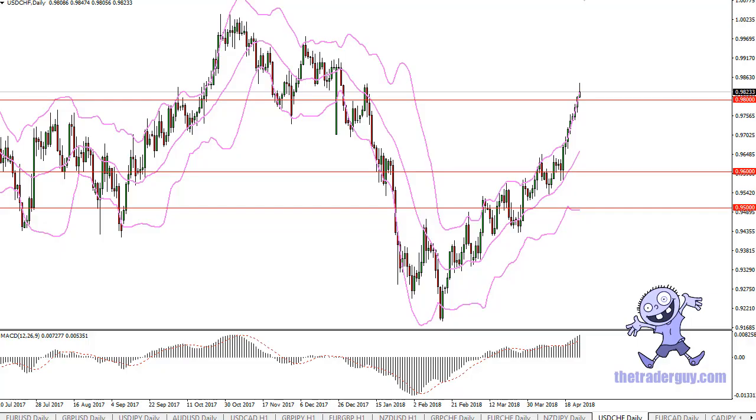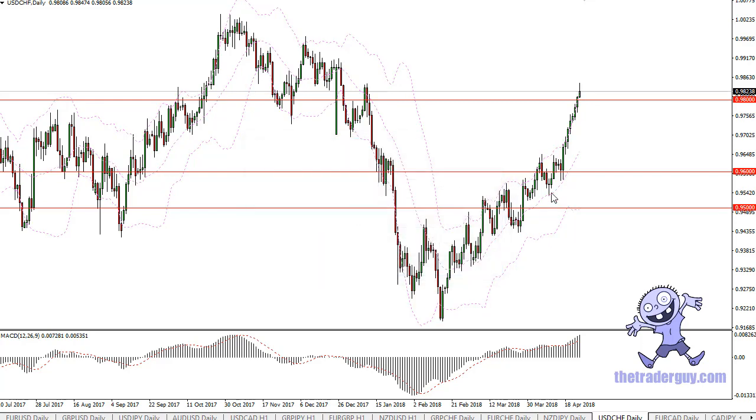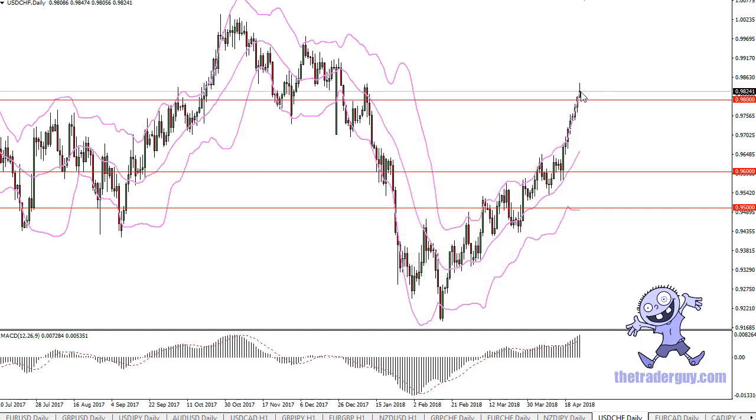From the Trader Guy, this is Chris and I'm taking a look at dollar Swiss. You can see I've got the Bollinger Band indicator on board here. Not a huge Bollinger Band trader, but I'm bringing this to your attention just as a way to stress how far we've gotten ahead of ourselves. We are walking up the top of the Bollinger Band indicator itself, which shows that we are more than two standard deviations above.